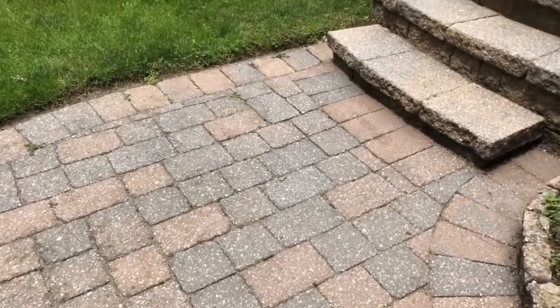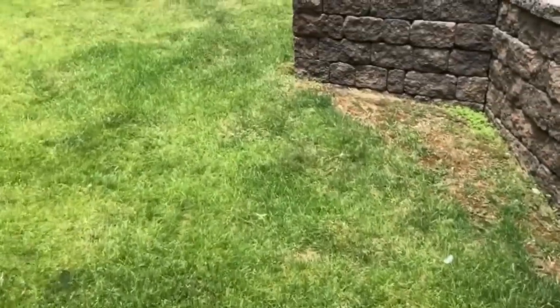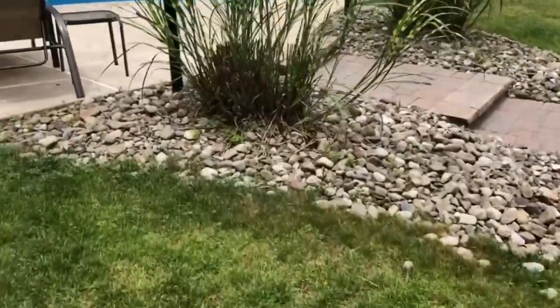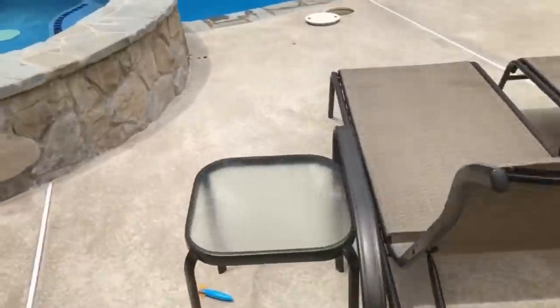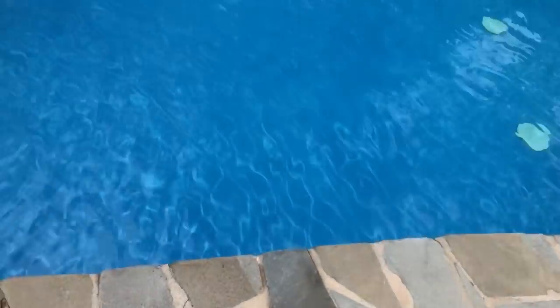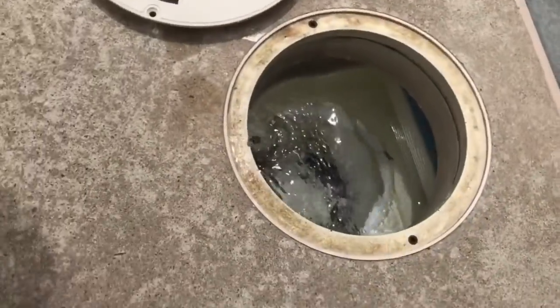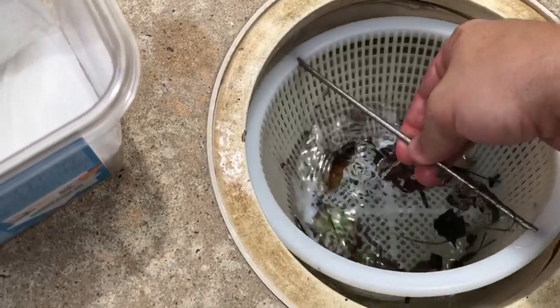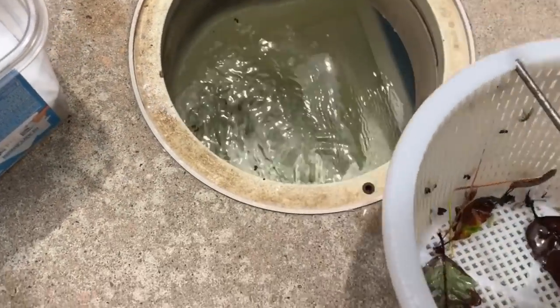The lid's off already — we've got frogs in there. Gotta rescue these frogs if we can. He's alive, come on out buddy. You see another one in there that's dead.